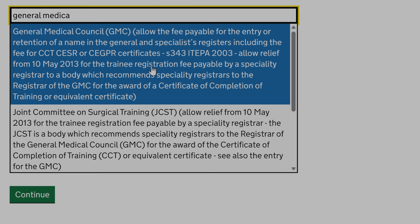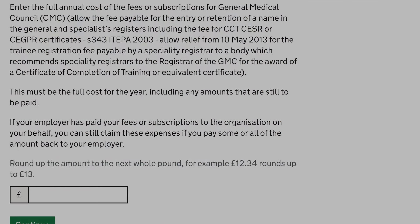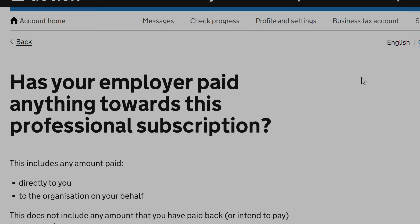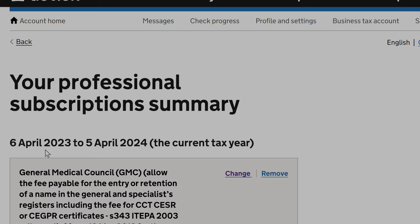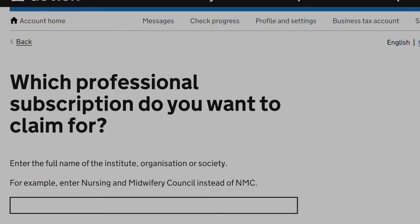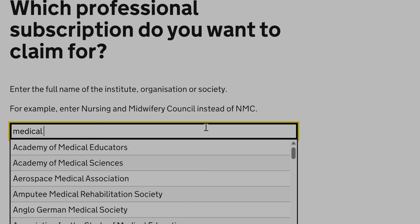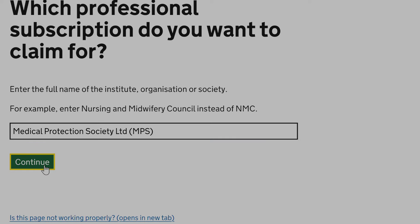You can see the names of approved professional societies from the drop-down list on this website. I will also claim for my medical indemnity fees through the Medical Protection Society, or MPS, which were around £329 for this year.